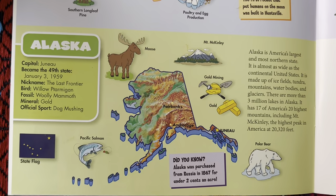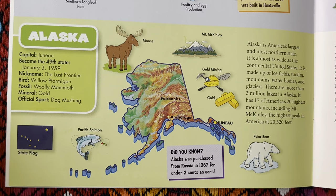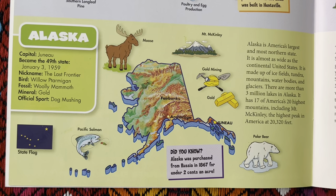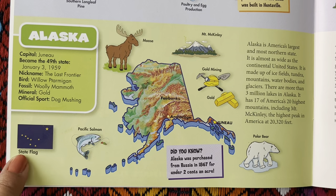And then we have Alaska. The capital is Juneau. It became the 49th state on January 3, 1959. The nickname of the state is the Last Frontier. The bird is the willow ptarmigan. Fossil is the woolly mammoth. Mineral is gold. The official sport is dog mushing. Here's the state flag.